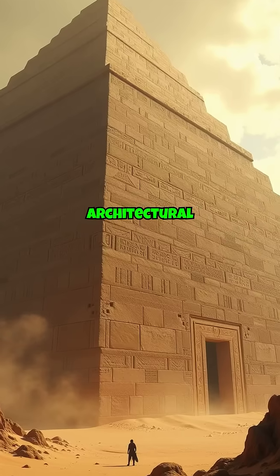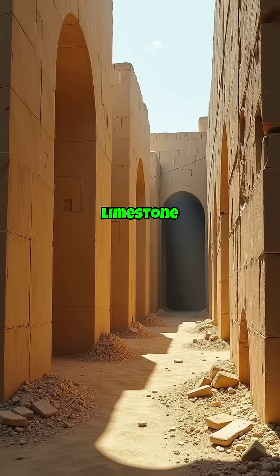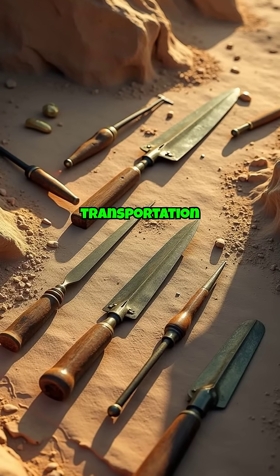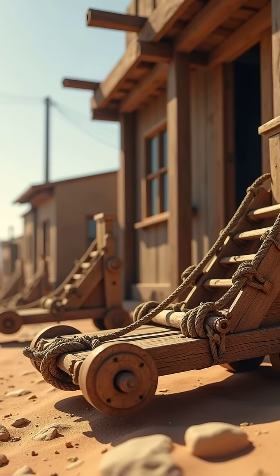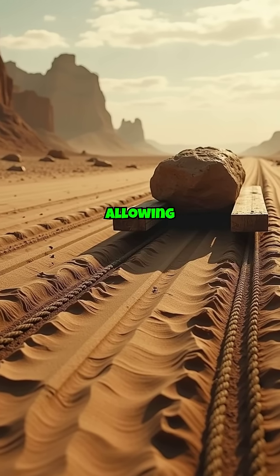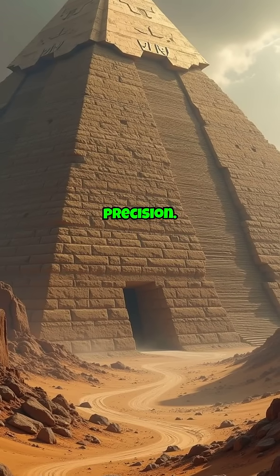This architectural marvel is composed of approximately 2.3 million limestone blocks, each weighing an average of 2.5 tonnes. The precise cutting and transportation methods remain subjects of debate among historians. Some theories suggest the use of wooden sleds and wet sand to reduce friction, allowing labourers to drag these immense stones into place with uncanny precision.